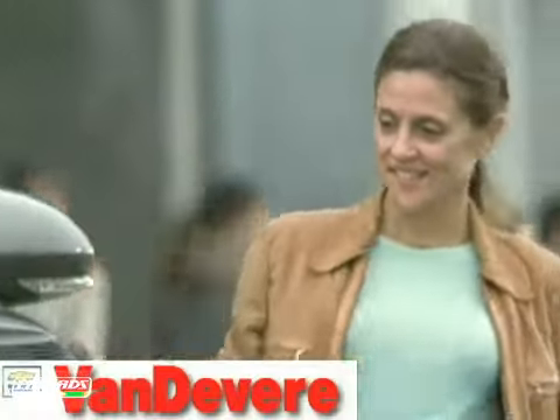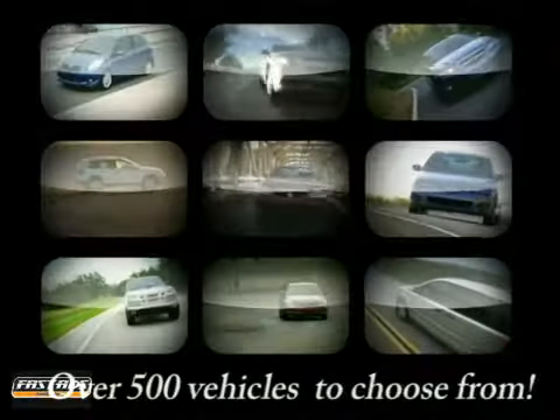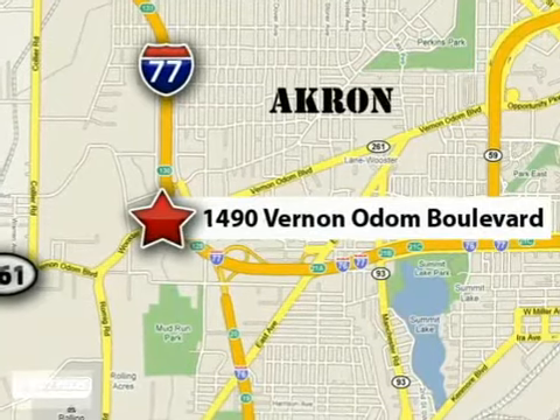At Vanderveer Chevrolet, our focus is to provide the best shopping experience anywhere. Please call or stop in today. We're conveniently located at 1490 Vernon Odom Boulevard in Akron, Ohio.